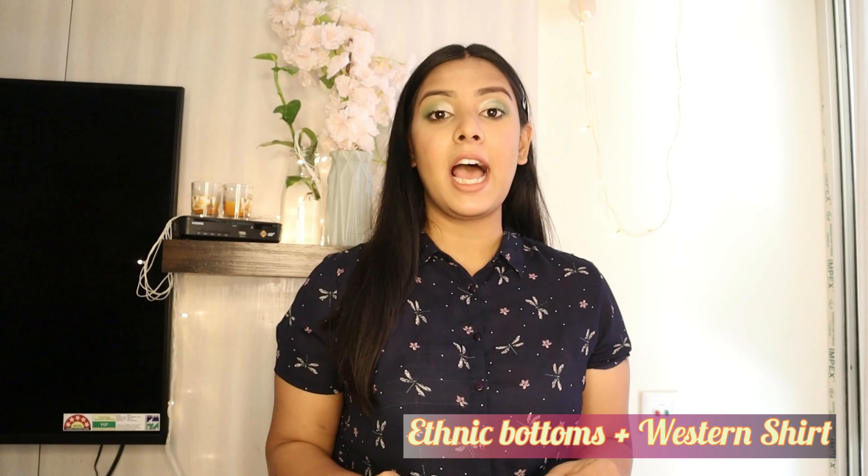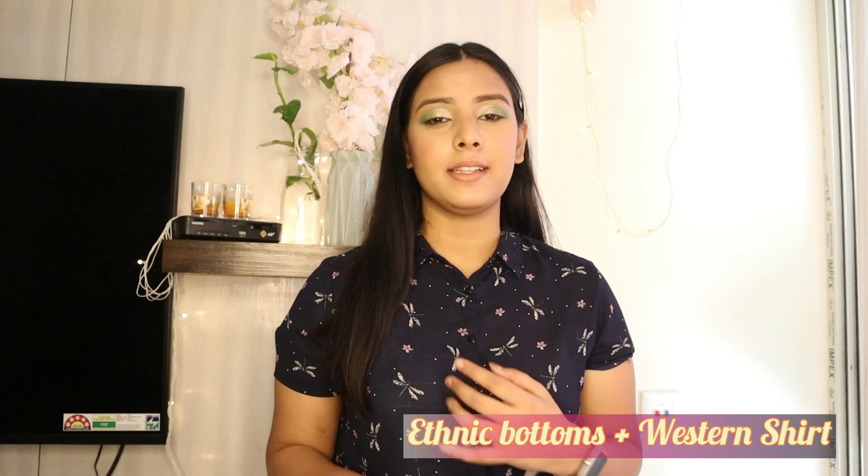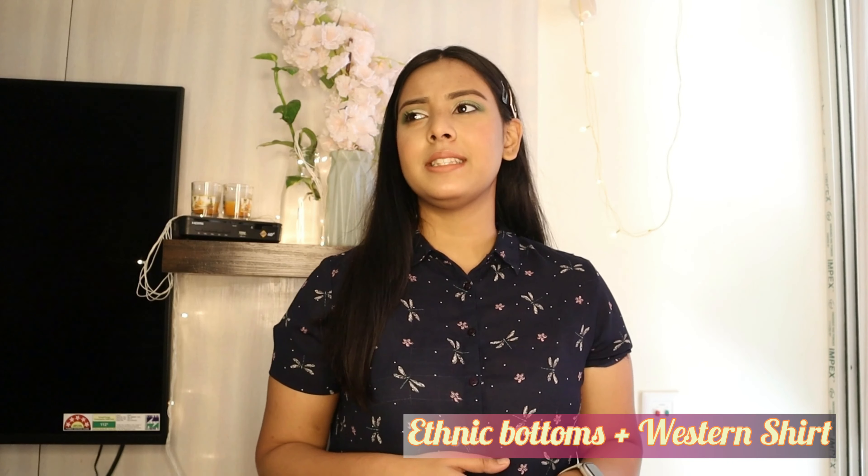For the first hack: we all have ethnic motif trousers like cigarette pants, plazzos, or shararas. These are really ethnic pieces, but what we can do is wear them with any formal or casual shirt and add some accessories like jhumkas, a choker, any necklace, bangles, or a nose ring — and we can just turn them into an indo-western look.